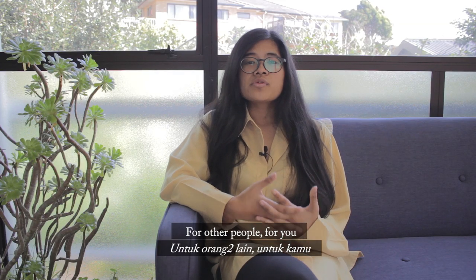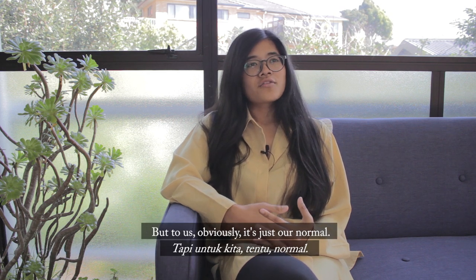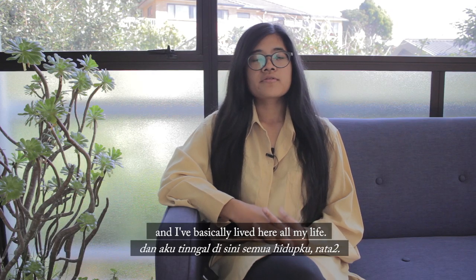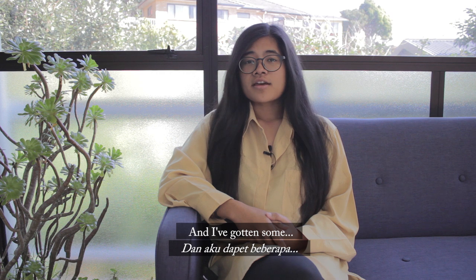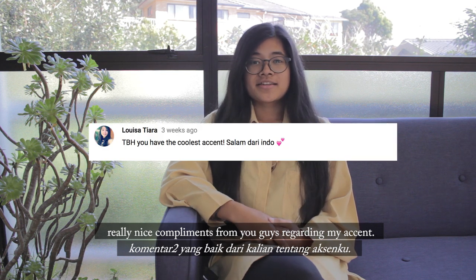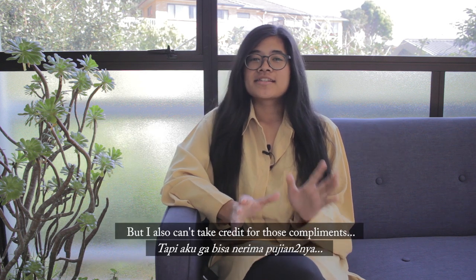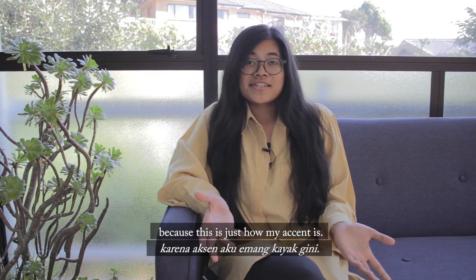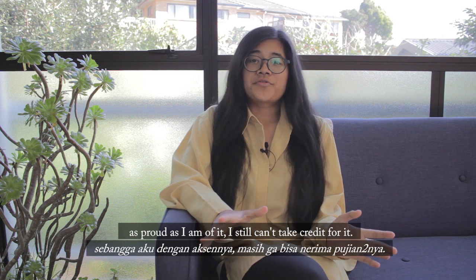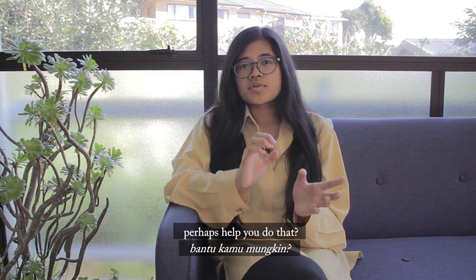For other people, how we talk might sound weird, but to us, obviously it's just our normal. I've basically lived here all my life, hence the accent. I've gotten some really nice compliments from you guys regarding my accent, so thank you. But I also can't take credit for those compliments, because this is just how my accent is — it's not a skill I've mastered. So as proud as I am of it, I still can't take credit for it. If it's a skill that you want to master, this will perhaps help you do that.